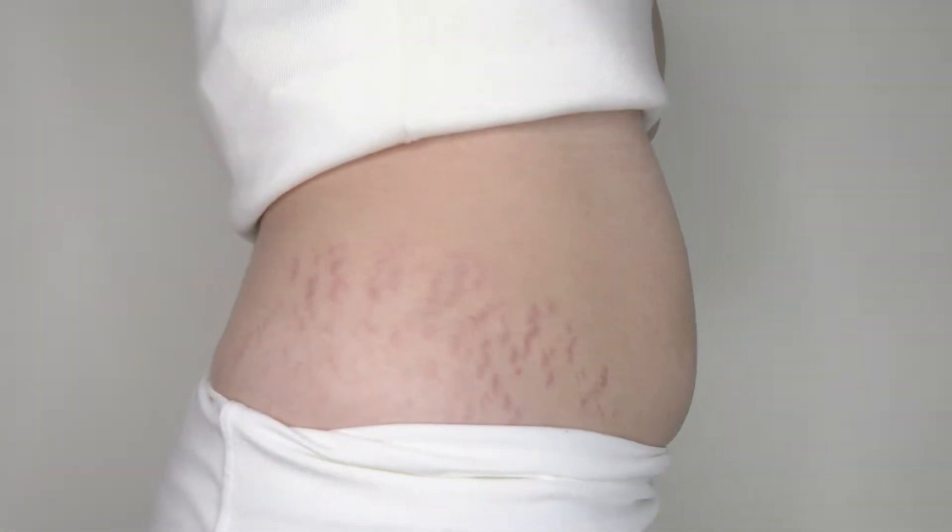During my last pregnancy, I gained a lot of weight, so stretch marks formed around my hip and thigh areas.